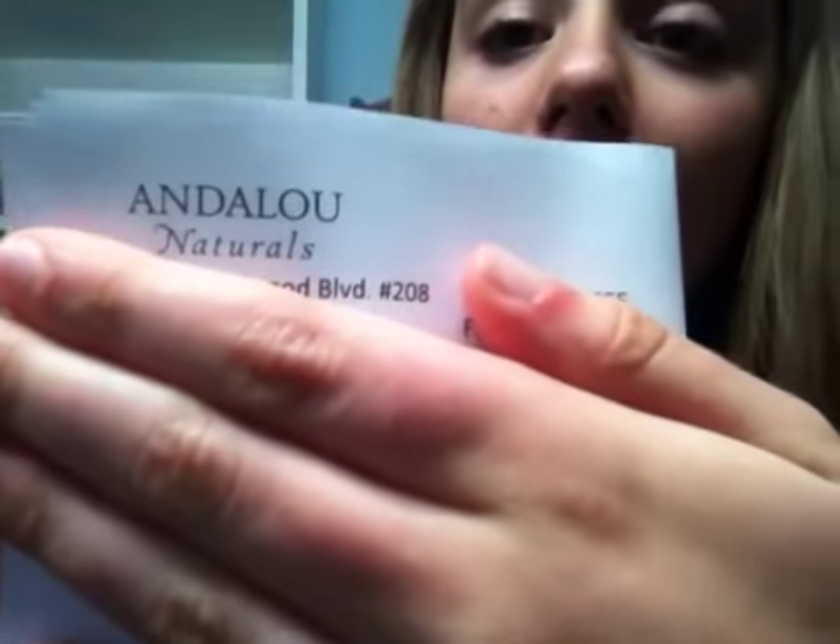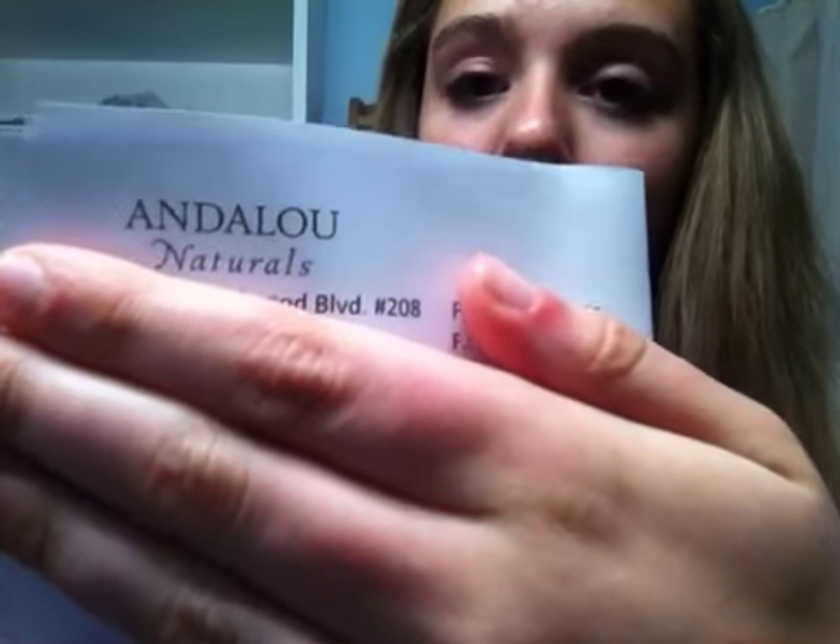Andalou Naturals actually — and I don't know if I'm saying the name right — but it's a natural, organic type of company and their thing is fruit stem cell science, so it's like fruits and stuff.